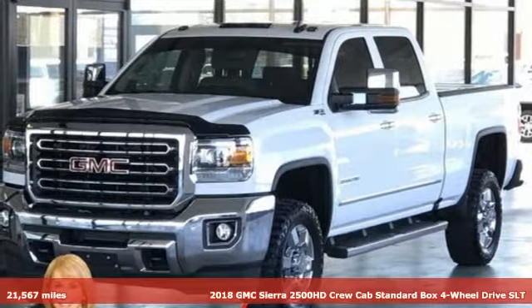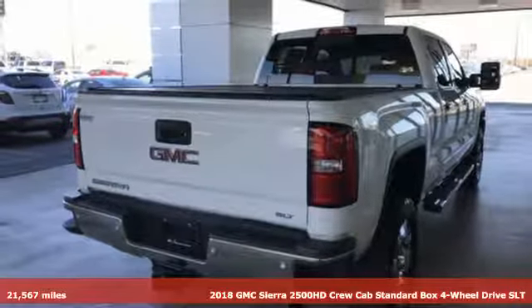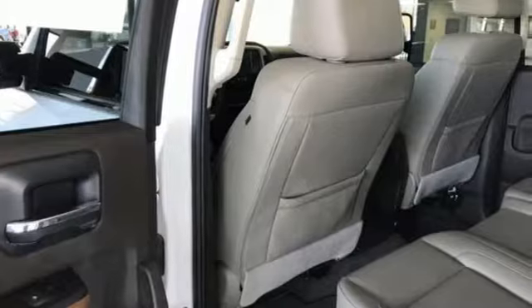Here's a 2018 GMC Sierra 2500 HD. This Sierra was built for those that need a truck — a get-dusty, haul-anything, heavy-duty pickup.